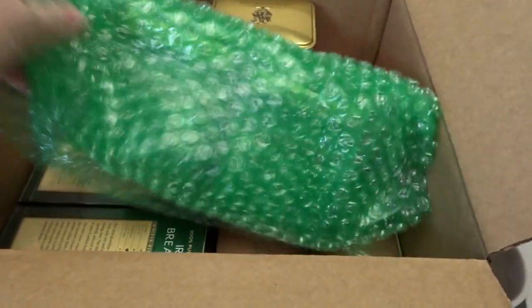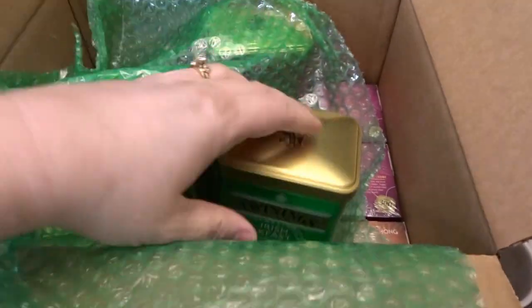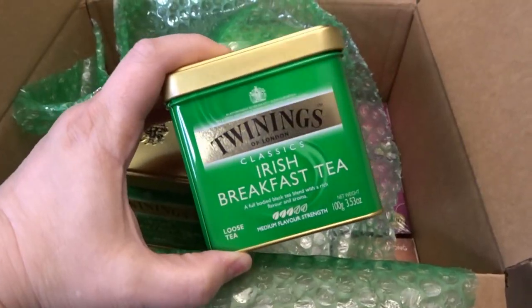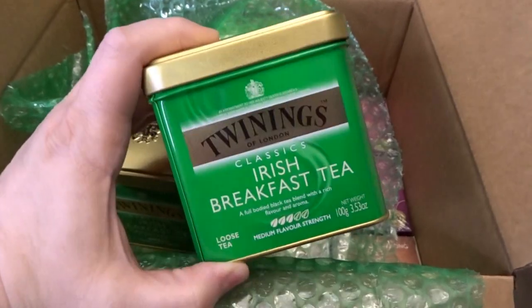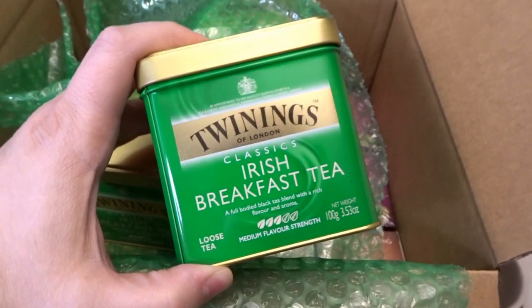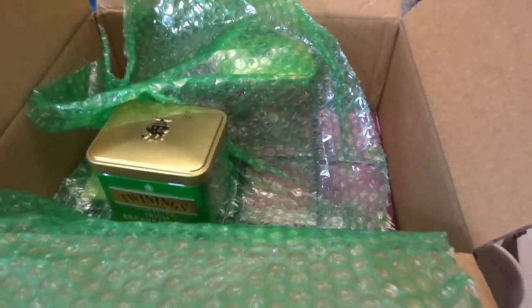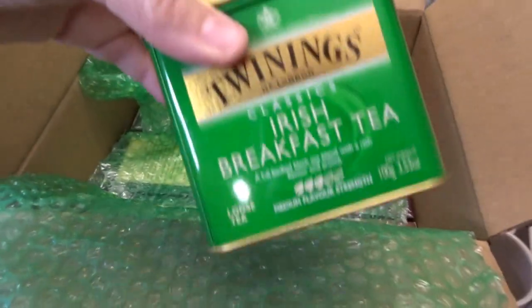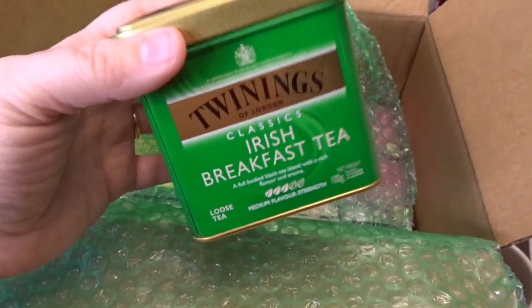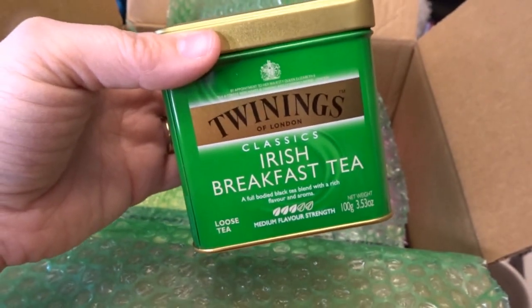Before we get into the rest of the teas, let's look at a couple of loose teas. I mostly prefer teas in tea bags, but I do have a way to brew loose tea as well, so I thought it would be fun. I got two tins of the loose Irish Breakfast Tea — the tins were really pretty too. If you follow my grocery hauls, you'll know the Irish Breakfast tea bags are my all-time favorite, so I think I'll really like the loose tea as well.